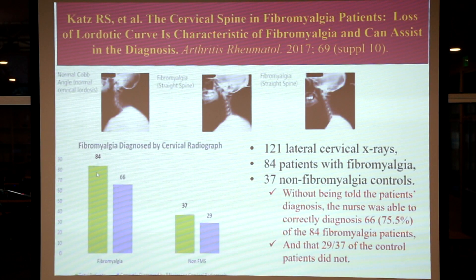Here's the graph: the number of fibromyalgia patients in blue that were accurately diagnosed just by screening from their x-ray — 66 out of 84 — and non-fibromyalgia controls, 29 out of 37. Here are the x-ray images: fibromyalgia subjects are people with straight necks, forward head posture, or kyphotic necks with forward head posture. So a simple lateral cervical x-ray can tell you that you've got loss of your cervical curve and it's more likely than not that you're a fibromyalgia sufferer. If you know somebody with fibromyalgia or have it yourself, this is a very important thing to consider — you have to address this as one of the features of the condition.